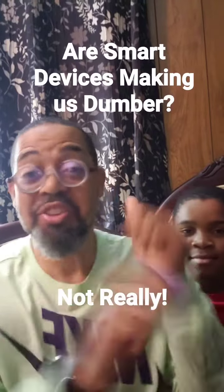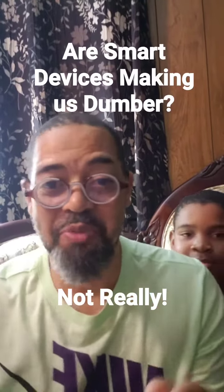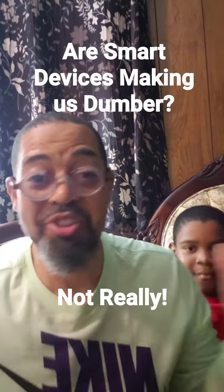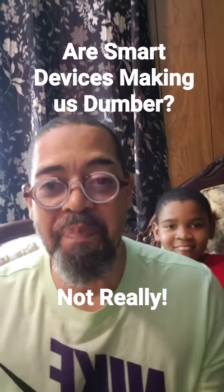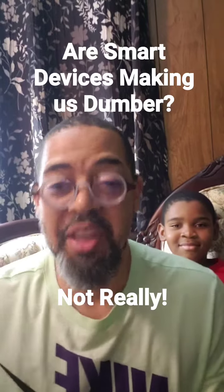Hey guys, this video is not even about G's work. He's here because he's just cute and he makes the video. So anyway, are our smart devices making us dumber?